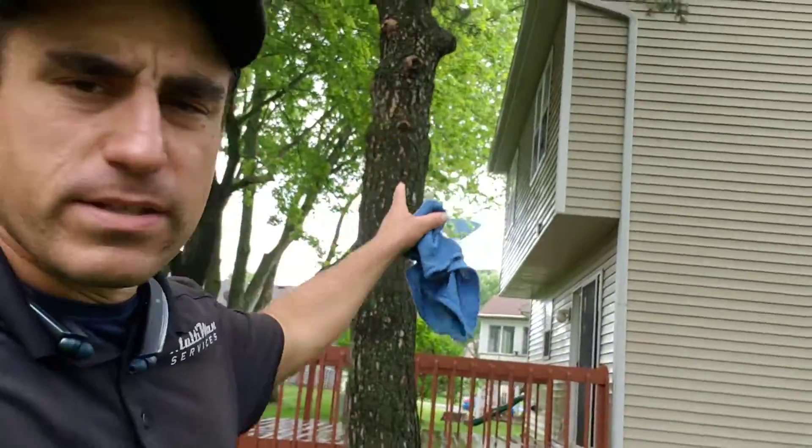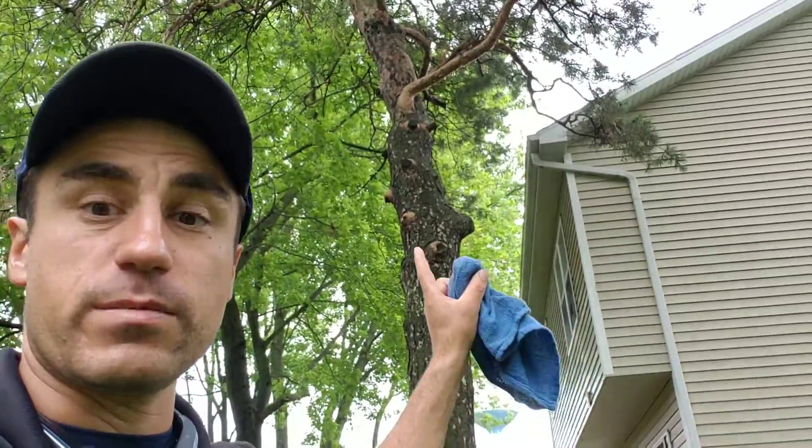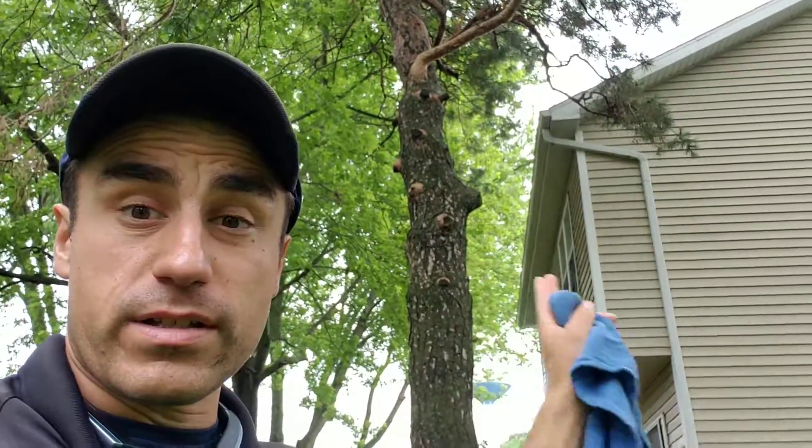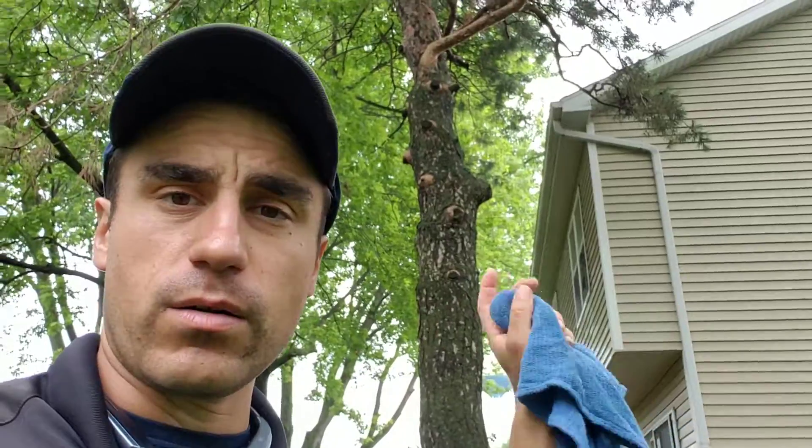My suggestion for this homeowner is to make sure that we keep the debris out of the gutters and the downspout. What we can do is put a screen system over the gutters and that'll keep the downspouts flowing really nicely.